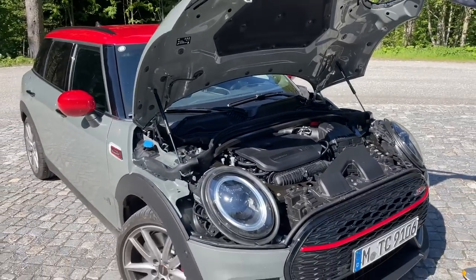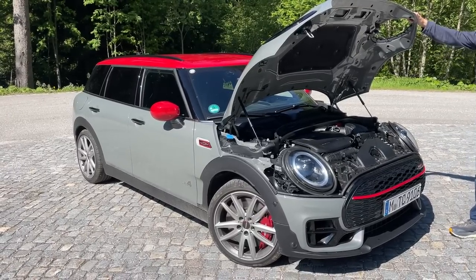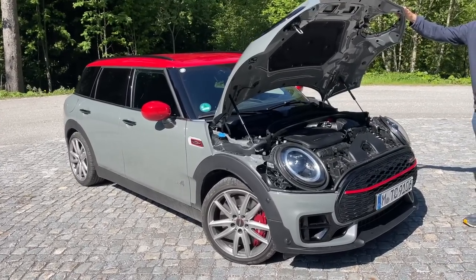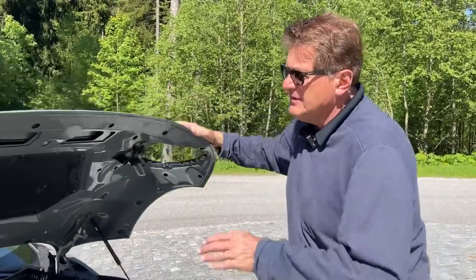In my opinion this vehicle's chief competitor is probably the new Volkswagen Golf R, which also has over 300 horsepower. The Clubman JCW starts at over $40,000, and the top Iconic trim is around $48,000 and some change, so it is not an inexpensive car — but you do get a tremendous amount of power.